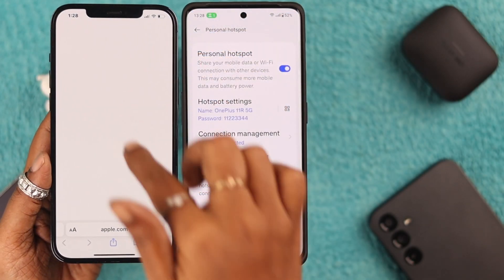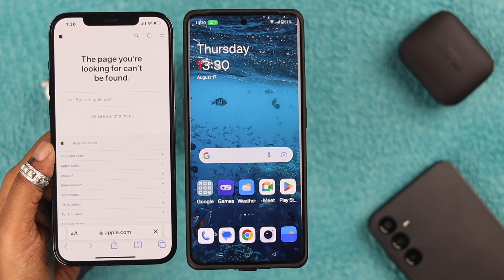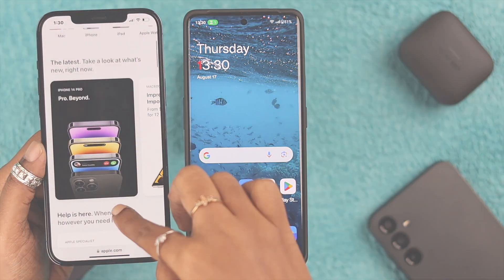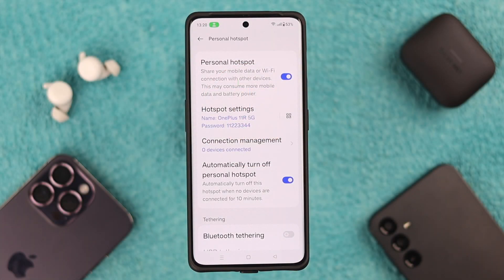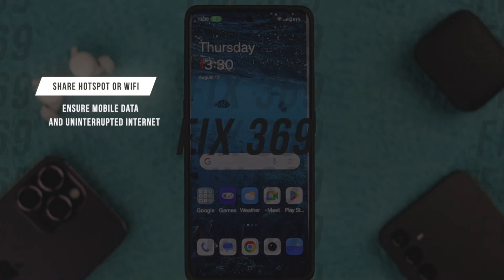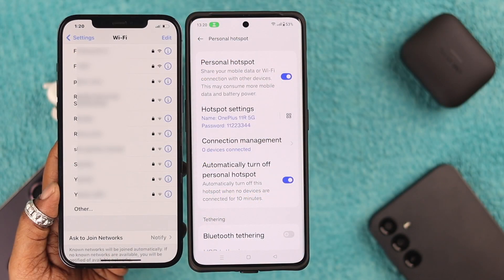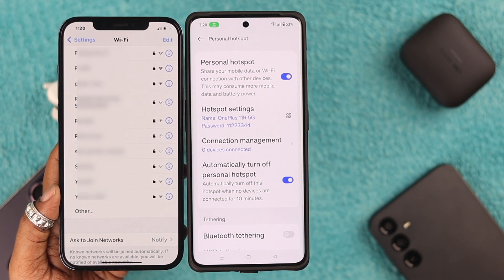Hey, what's up everyone. If you want to connect the personal hotspot on your OnePlus 11R but it's not working, then stay with us because in this video we're going to show you how to solve this problem. The OnePlus 11R has a feature where you can share Wi-Fi and hotspot both, so make sure you have mobile data and uninterrupted internet service. If the device trying to connect to your mobile hotspot is not showing the name of your device, here's what to do.